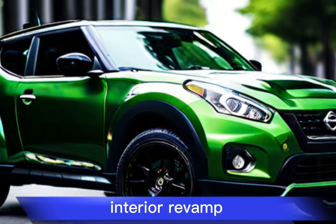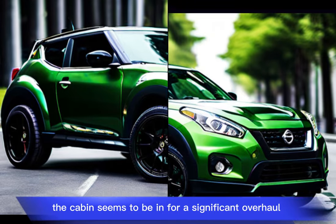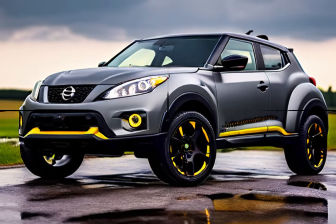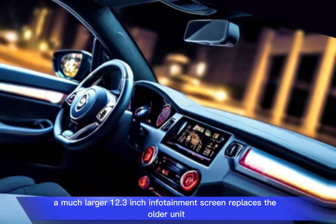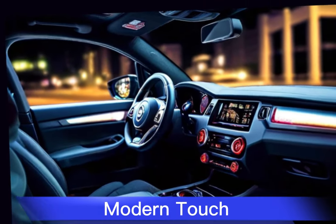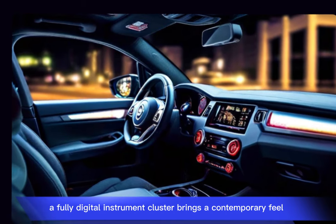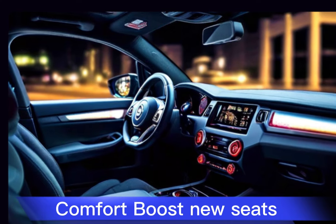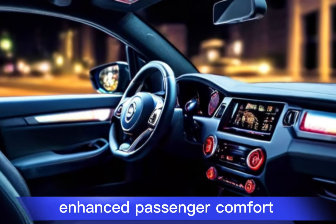Interior revamp: the cabin seems to be in for a significant overhaul based on early reviews. Here's what to expect. A much larger 12.3-inch infotainment screen replaces the older unit. A fully digital instrument cluster brings a contemporary feel. New seats, more storage space, and a wireless charging pad enhance passenger comfort.